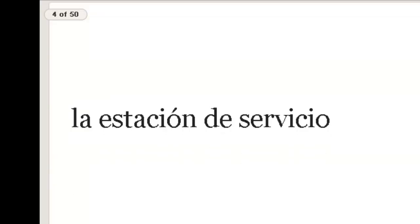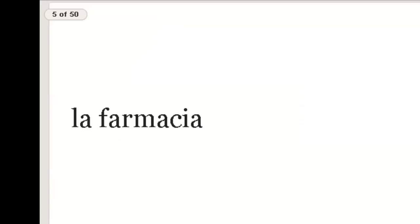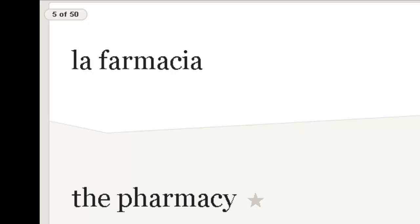La estación de servicio — repite — service station. La farmacia. Remember: no PH, no accent on the I — common mistakes. Pharmacy.